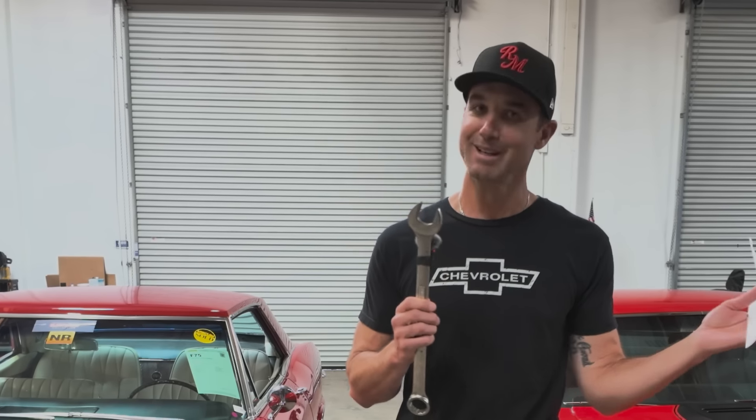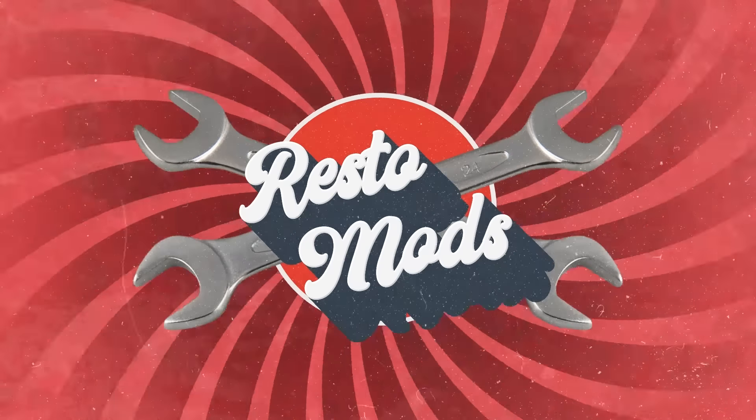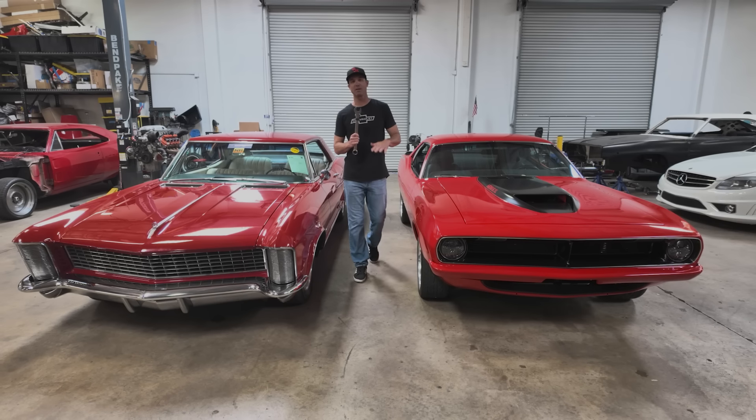You get an email that says, hey, if your car's not out of here in six or seven hours, then we're going to impound it. What's up guys? Chris from Restomods here.